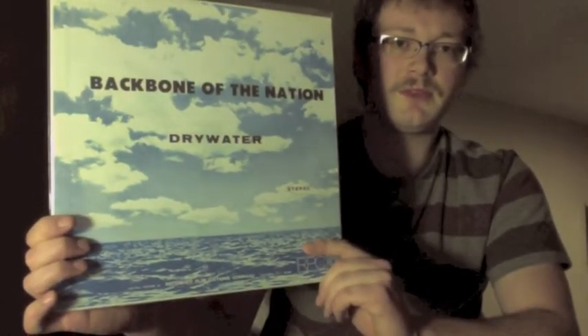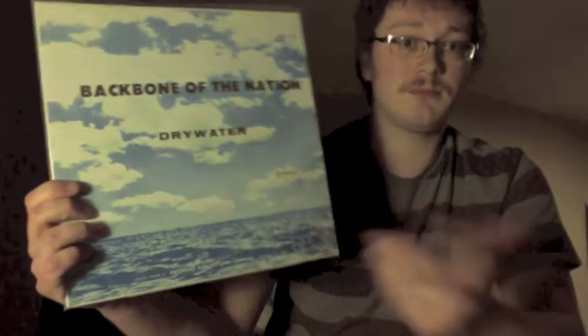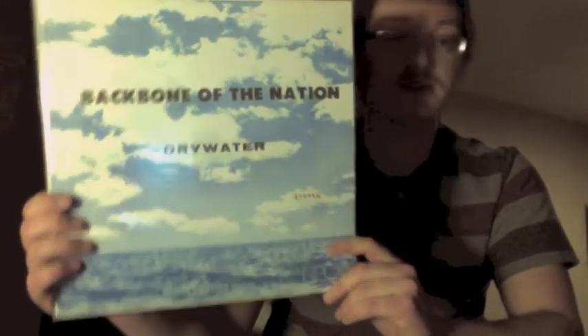This is one I've been debating about selling — not that I dislike it, I just don't play it very often. Out of all the private records I've shown, this probably had the least quantity pressed: apparently only 25 copies originally. I don't think any original copy would pop up anytime soon.